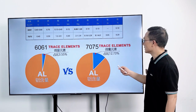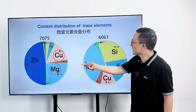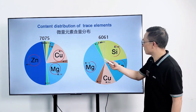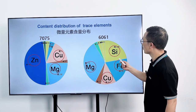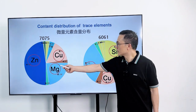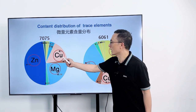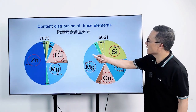7075 Aluminum is an aluminum-zinc alloy with additions of copper, manganese, and magnesium. It generally consists of about 5.6% zinc, 2.5% magnesium, 1.6% copper, and traces of other elements.